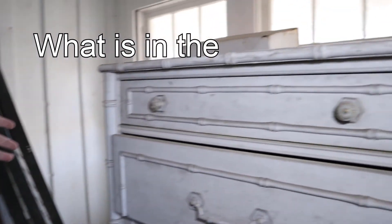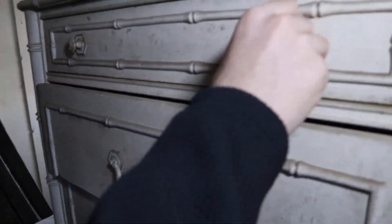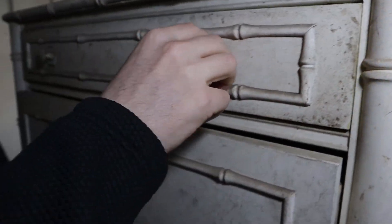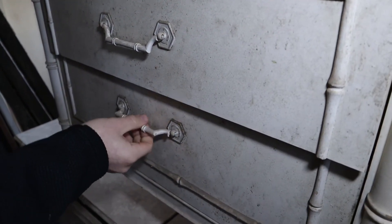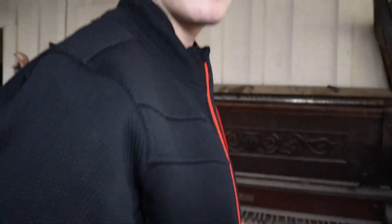Now we're gonna play a game we like to call 'What's in the drawer?' Option 1 — hopefully there's no wasp — we got nothing except for a 2x4. Contestant number 2, we got nothing except for a piece of wood. And number 3, hopefully we got nothing — and of course we got nothing. That was 'What's in the drawer,' please give us a like and subscribe.